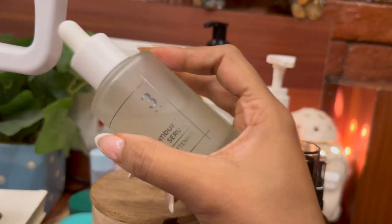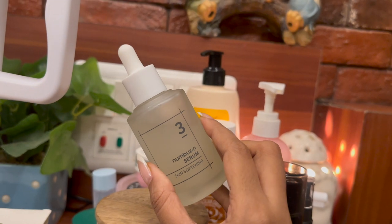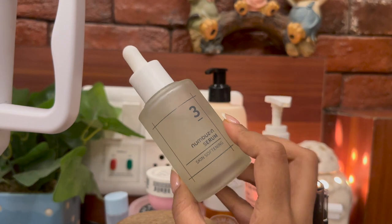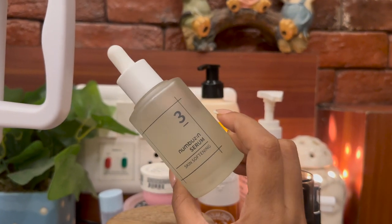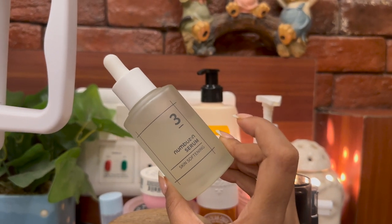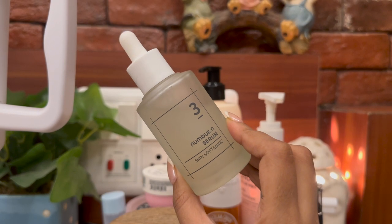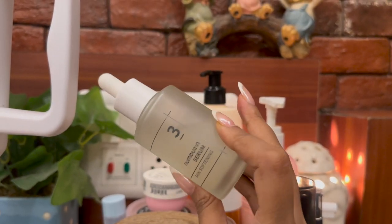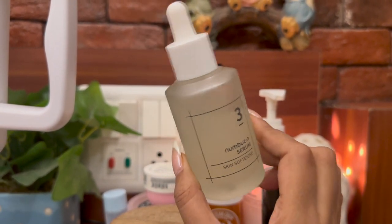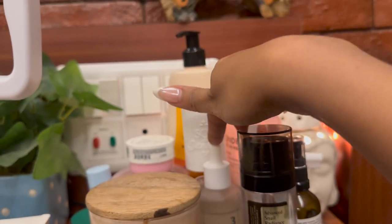The next serum I'm absolutely loving is from Nambu Zen — again a Korean brand. I recently made a short video on this one. It's a skin softening serum and I put it all over, even on my elbows and knees, wherever there's rough or patchy skin. If you're dry skin or have uneven skin tone, this works really well. I keep it beside my bed all the time.